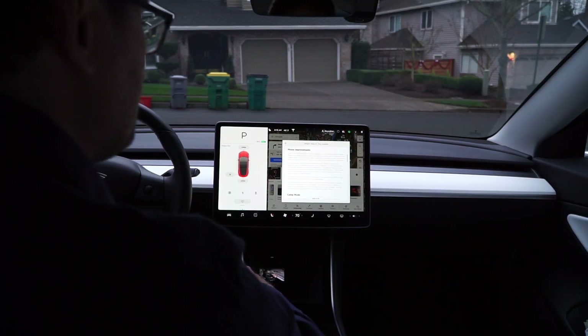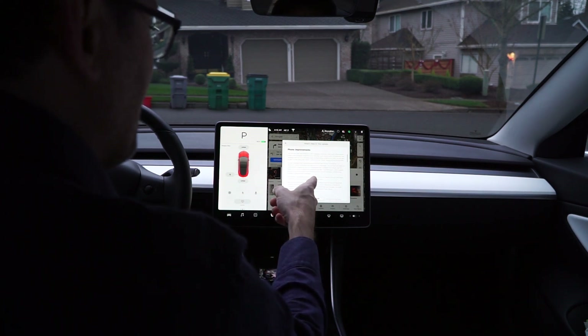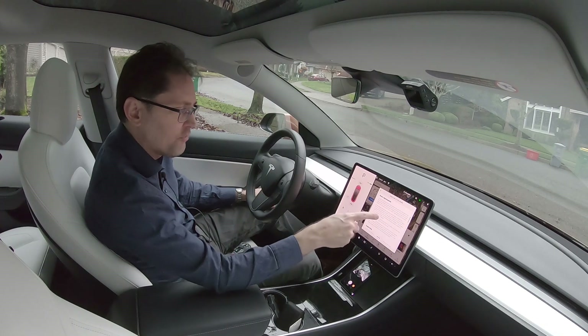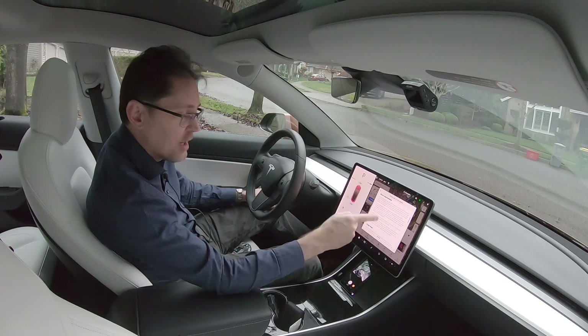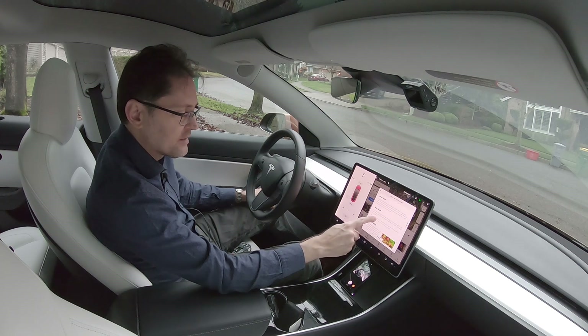Phone improvements — I heard about this online. Apparently now you can read and respond to text messages using your right scroll wheel button. It'll actually read the text messages out loud for you, and then you can respond by speaking out loud. I'll have to experiment with that, but that sounds very cool — very advanced and good for eliminating distracted driving.